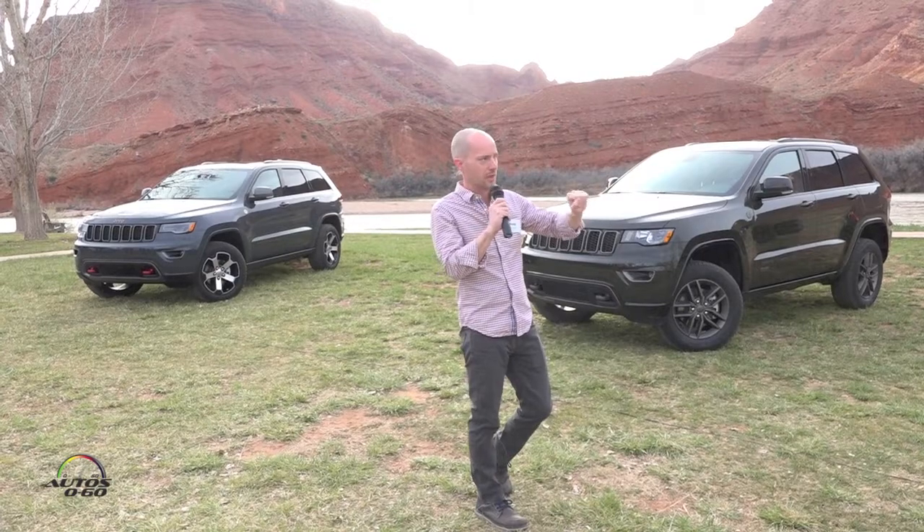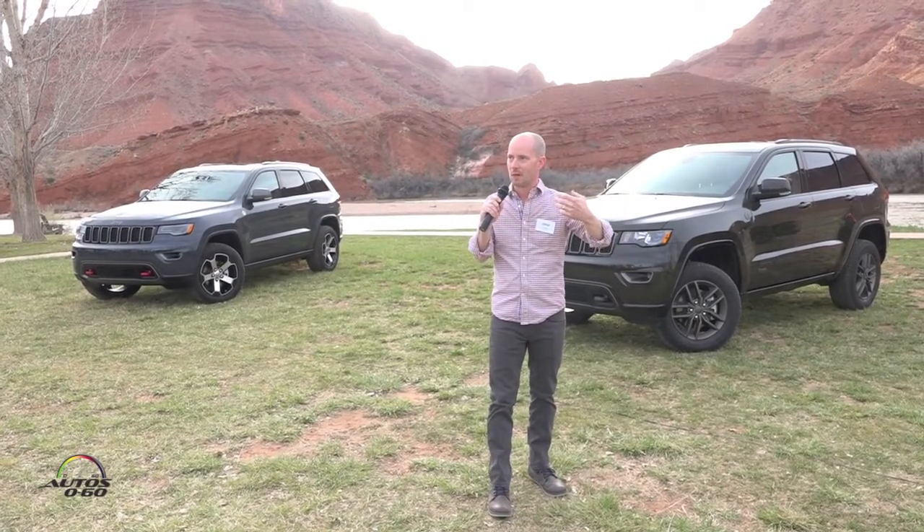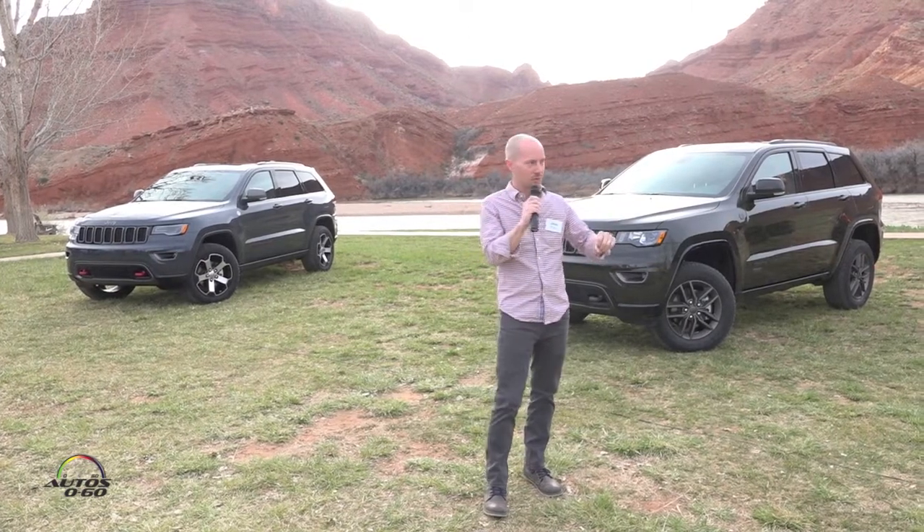Each vehicle gets its own color lineup for exterior colors — they're all a little bit different from each other. The Renegade, for instance, gets a lot of bright, vibrant colors on that end.